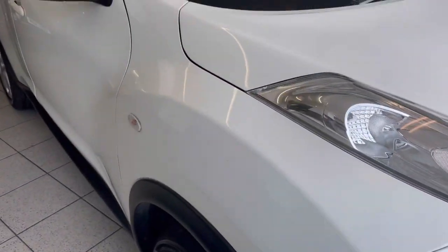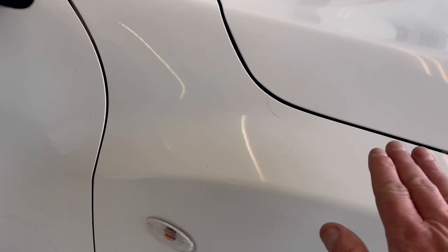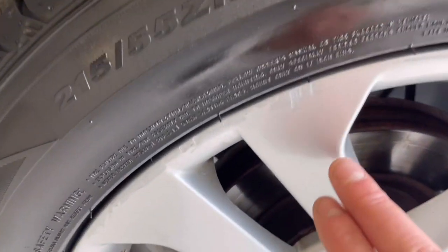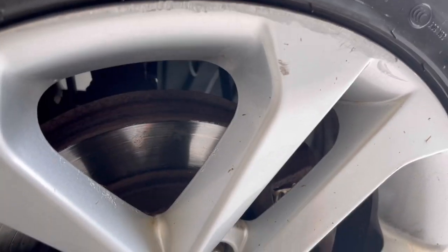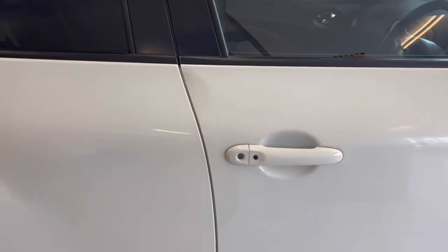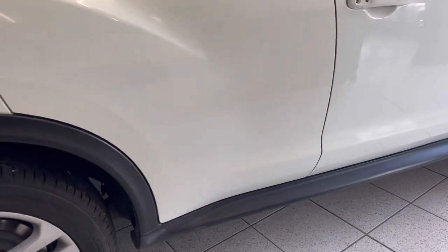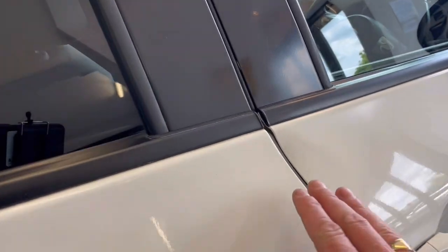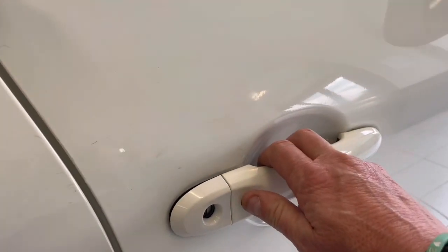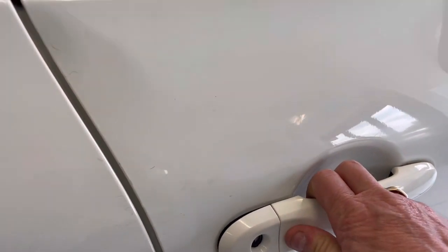So there you have the exterior. Nothing really to note — maybe just a couple of little chips on the wheels, and that's it. It looks all nice. I just see that slight smuggle indentation there possibly. You do have your keyless lock.